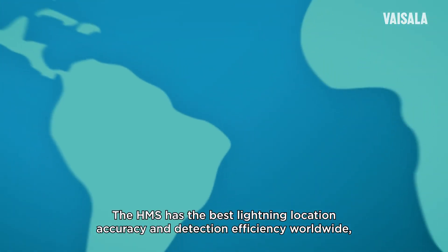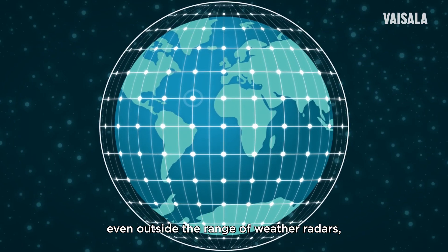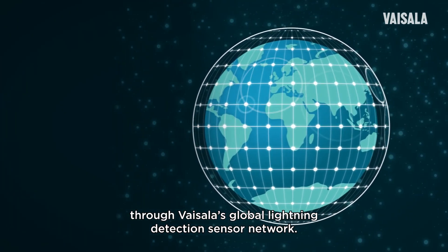The HMS has the best lightning location accuracy and detection efficiency worldwide, even outside the range of weather radars, through Vaisala's Global Lightning Detection Sensor Network.